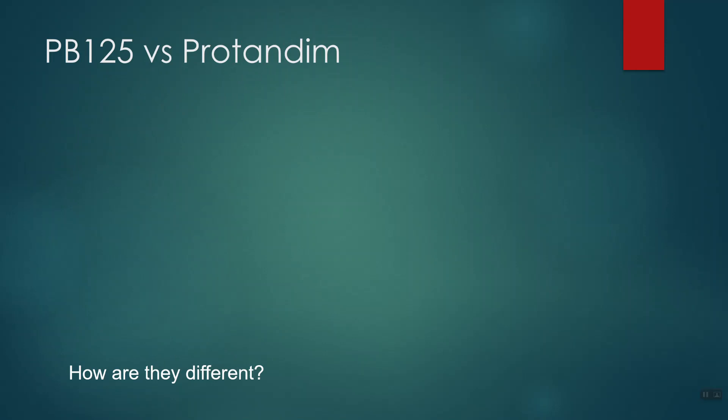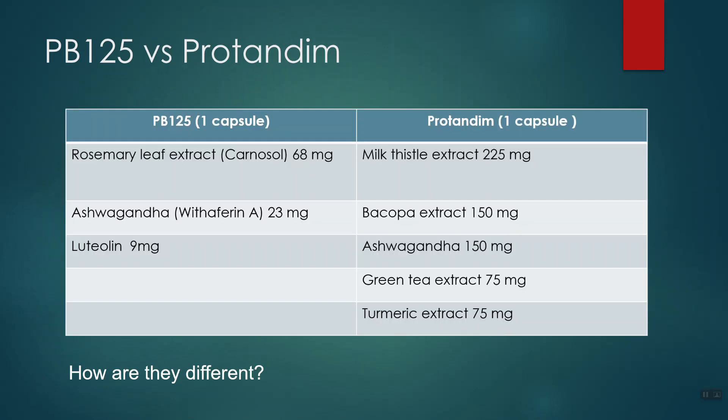I became aware of PB125 when somebody asked me how PB125 stacks up against ProTandem, which is as far as I know the very first supplement that was touted to reduce T-bars and elevate that NRF2 protein. I got curious and did a little research. It turns out the head of Pathway Biosciences, Dr. Joe McCord, actually used to work for ProTandem — he doesn't anymore; he's got his own company at Pathway Biosciences. Here is a quick overview of how PB125 and ProTandem stack up against each other.